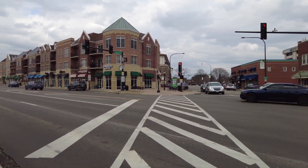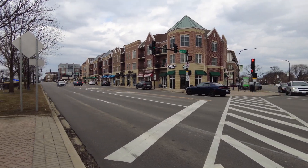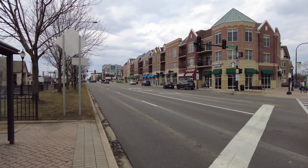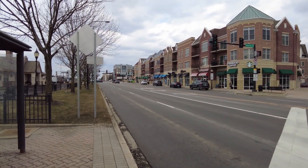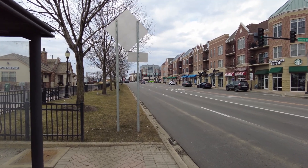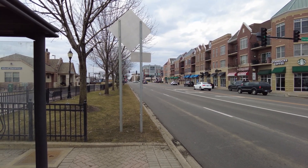Starbucks directly across the street, the Overwise Dairy next door to it, a variety of shops and restaurants, and I'm headed two short blocks north for a walk through one of the apartments at the all-new 10 North Main.